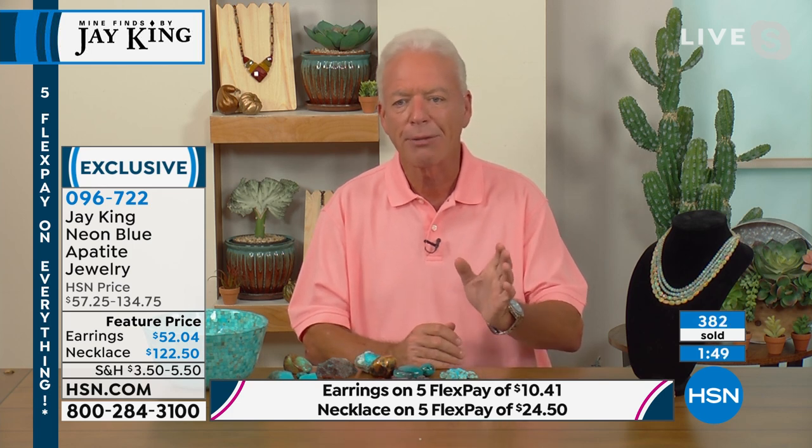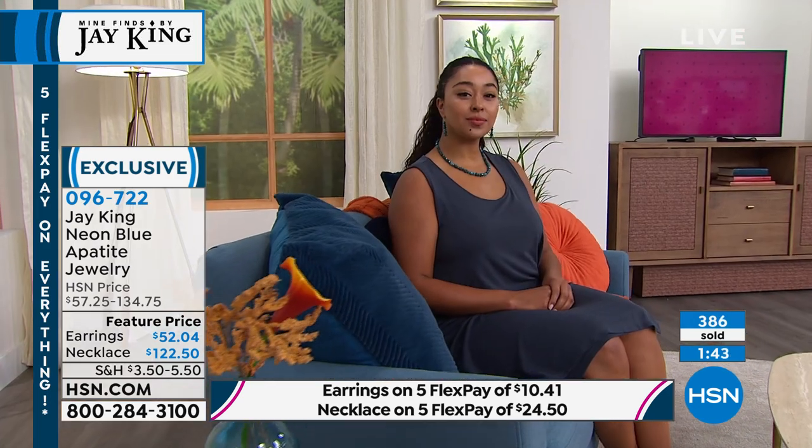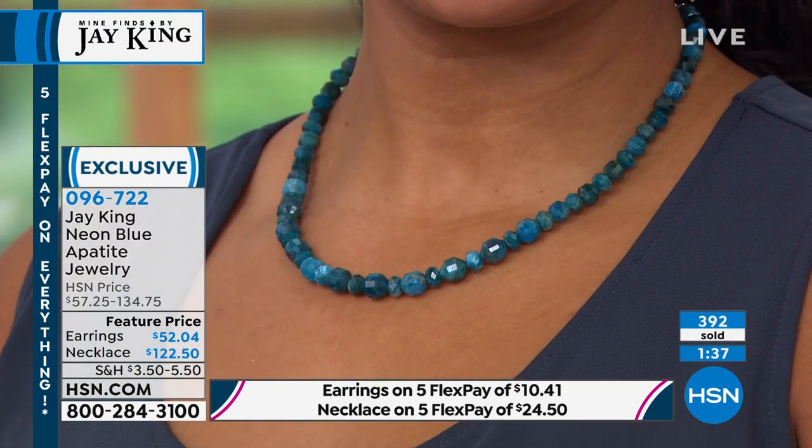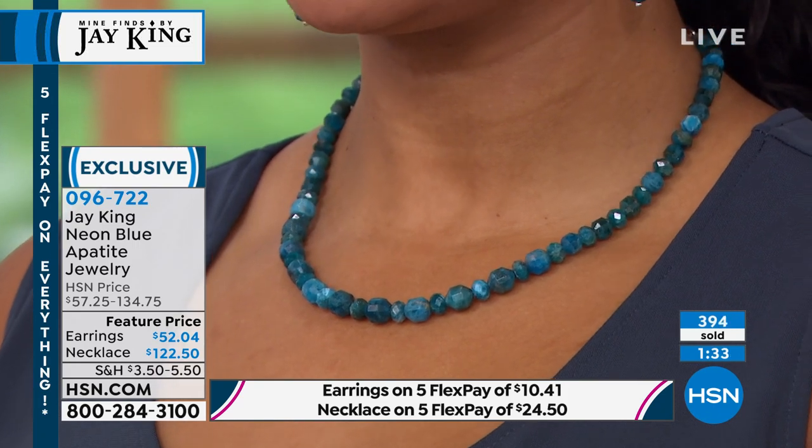We have so many educated viewers — people who have collected with us and really understand it. People get how rare this is. It's a very rare occurrence to have neon apatite like this. Of all the colors in apatite you can have, this is the most prized — it is the highest.